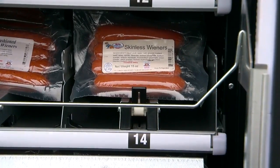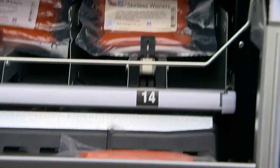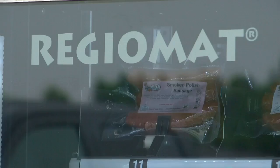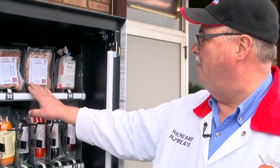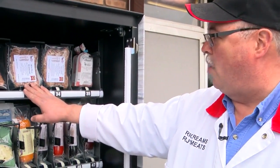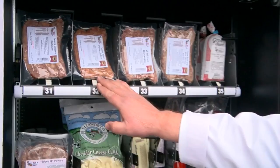Everything will be fresh. There's no place for candy bars or potato chips. Instead, this refrigerated box made by Regiomat is designed to dispense fresh meat — Greek brats with feta and olives, wild rice, tomato, basil, parmesan brats.